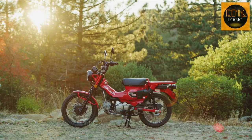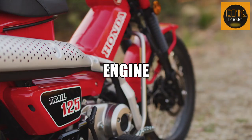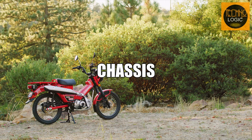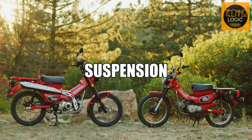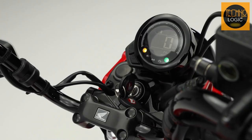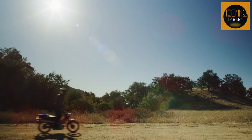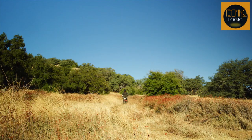In this video, we'll take a closer look at the CT125's design, engine, steel backbone chassis, 17-inch wire spoke wheels, front and rear suspension, standard ABS, LED round headlight, digital instrument, hydraulic disc brakes, cargo rack, price, and our conclusion. So stay tuned and let's get started.